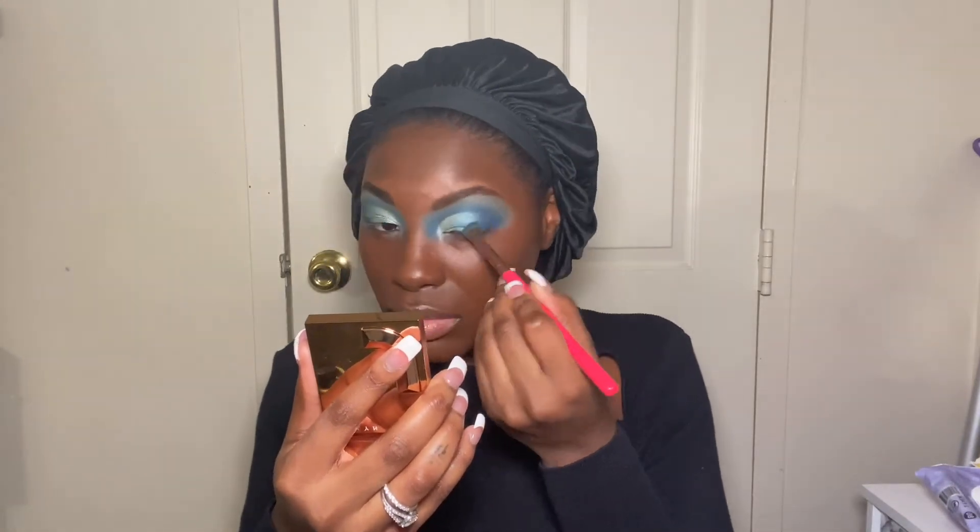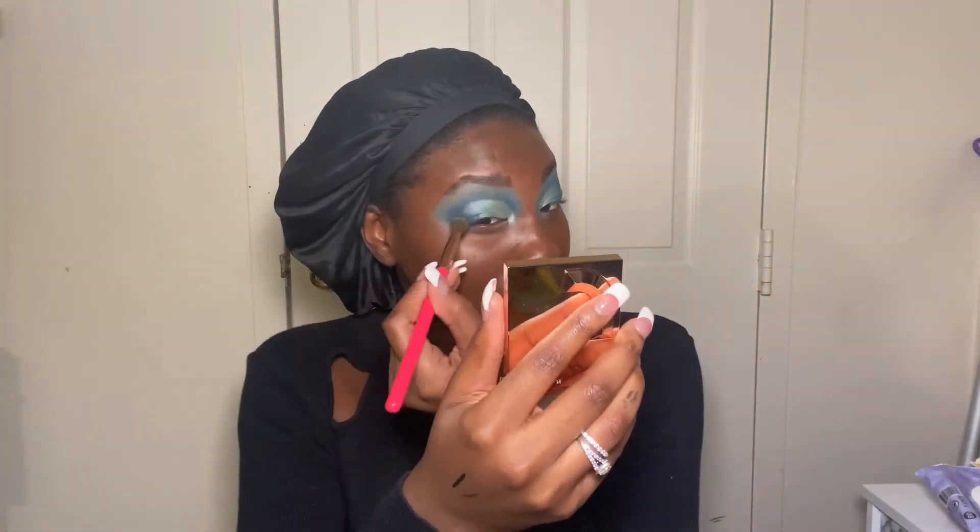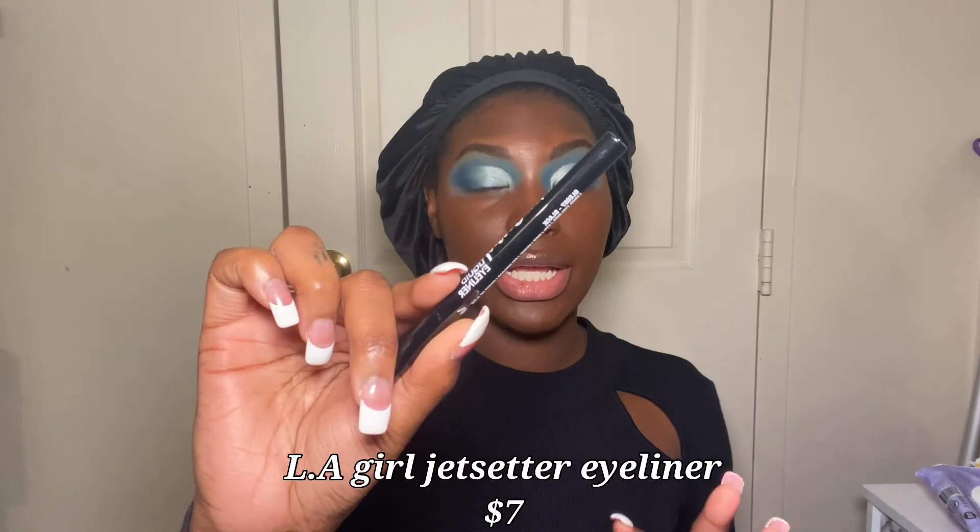I'm going to go into the shades Enigma and Nautical and just blend that all in. Now that my eyes are finished, I'm going to go ahead and do liner. I'm going to use the L.A. Girl Jet Setter Liquid Liner.